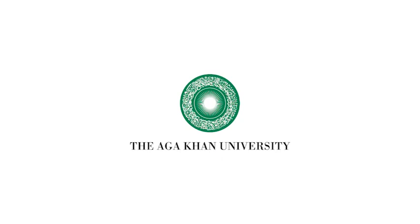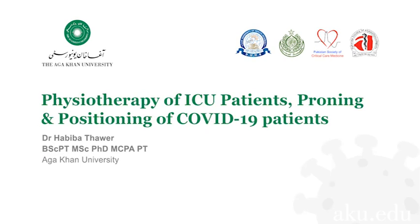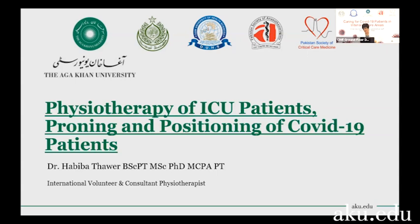Dr. Khanna, I'm absolutely thrilled to be a part of this phenomenal collaboration. This is certainly something positive that's happening during this really challenging time. We're going to talk about what physiotherapists and other paramedical staff can do for patients that are intubated in the ICU, how we can use proning on intubated patients or on awake patients, as well as positioning to help our patients with COVID-19.